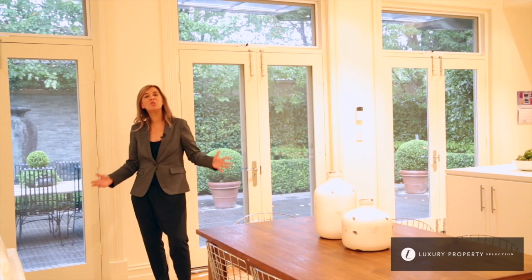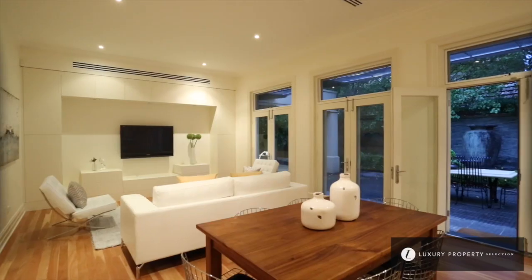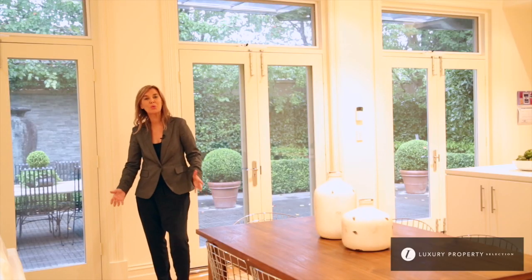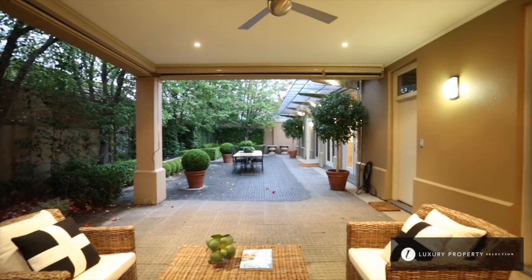You certainly will enjoy entertaining family and friends in this gorgeous open plan kitchen, dining and living area. This room offers the prettiest of French doors that open up to the rear entertaining space, garden and undercover pavilion.